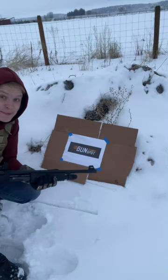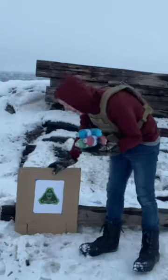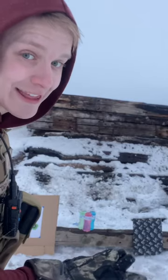First, a huge thank you to Gun Spot — this is the place to go for all of your gun needs. We shoot our channel supporters here. This paper target is gonna show our spread and accuracy, these three water bottles are gonna show our energy, and the shrapnel vest is gonna show lethality.